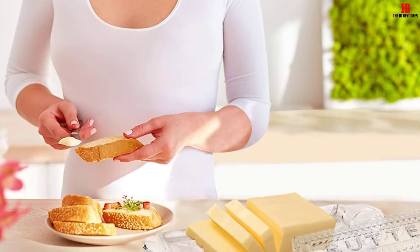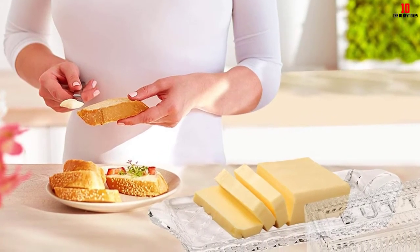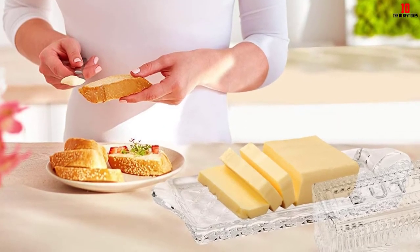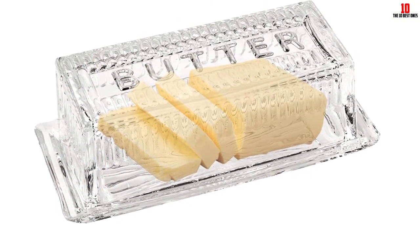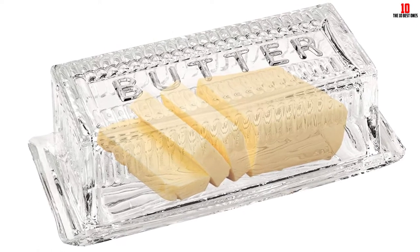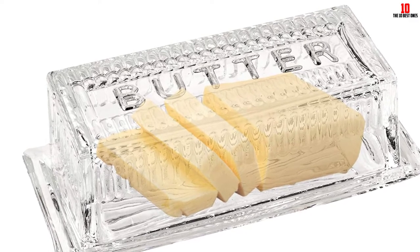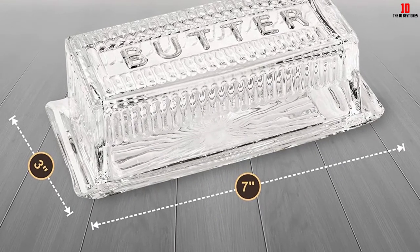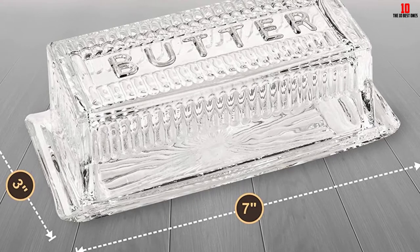It is worth pointing out that while this dish is advertised as crystal, it is actually constructed from glass, so you'll need to handle it with care. The transparent nature lets you easily see how much butter remains. You should have no problem storing most regular sticks of butter inside, including both Eastern and Western style. Unlike cheaper plastic dishes, the Bisrat is made from food-safe materials that won't impart a chemical taste to your butter. Although you'll need to wash by hand, it is remarkably easy to keep clean.